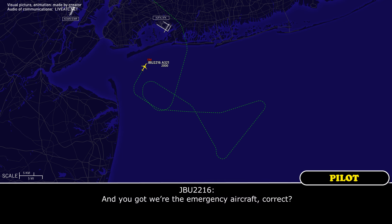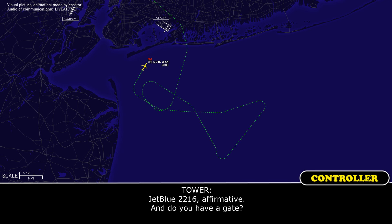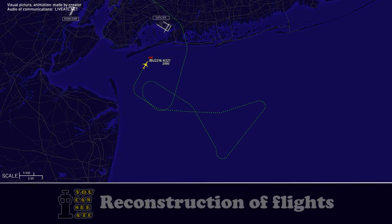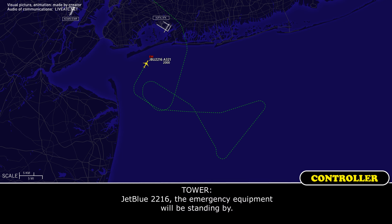You've got the emergency aircraft inbound. JetBlue 2216, affirmative, and do you have a gate? Yes, we're going to gate 19 this morning. JetBlue 2216, the emergency equipment will be standing by. Thank you.